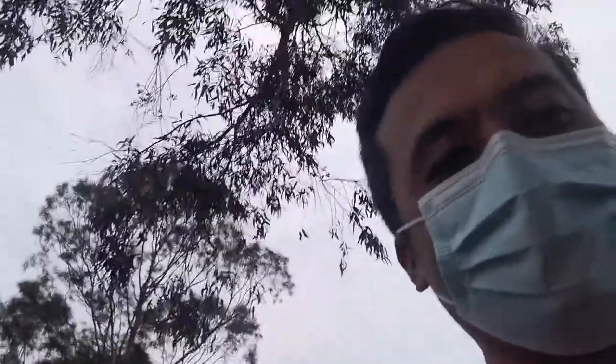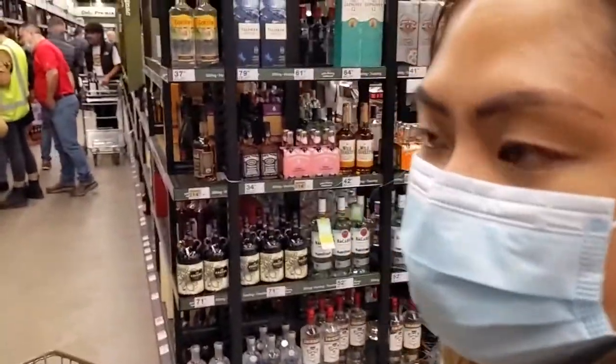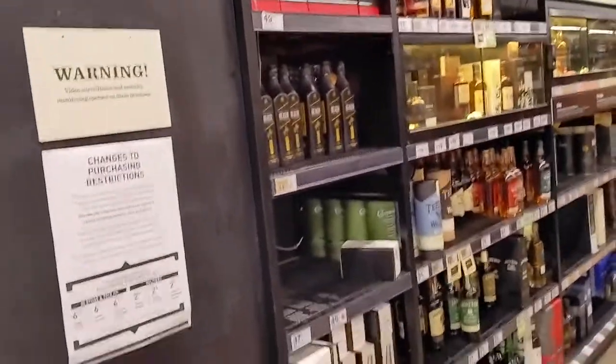Look at the keys — show them the key. First stop, this is the whiskey island. No wait, we're in the wrong aisle.